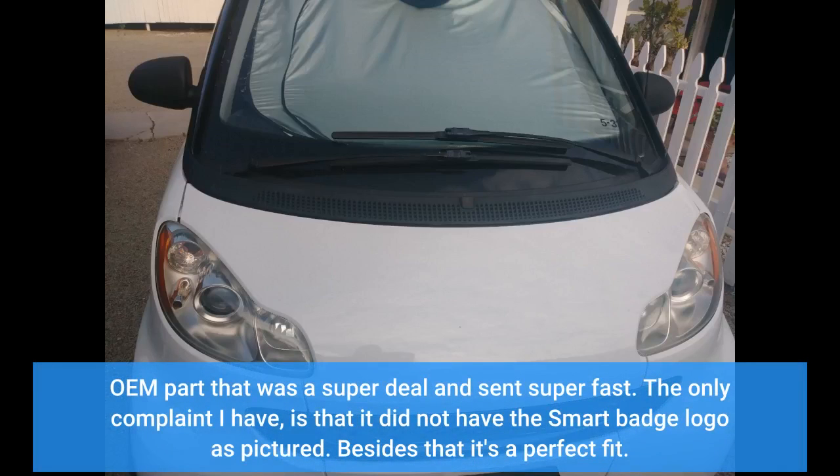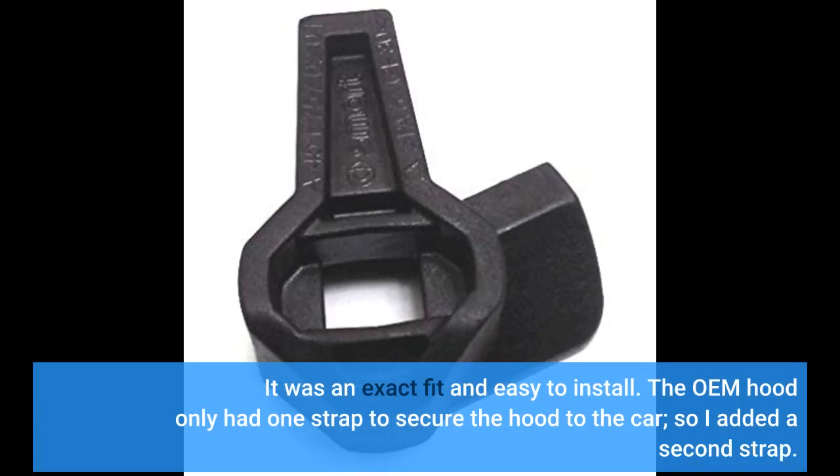OEM part that was a super deal and sent super fast. The only complaint I have is that it did not have the Smart badge logo as pictured. Besides that, it's a perfect fit. It was an exact fit and easy to install.